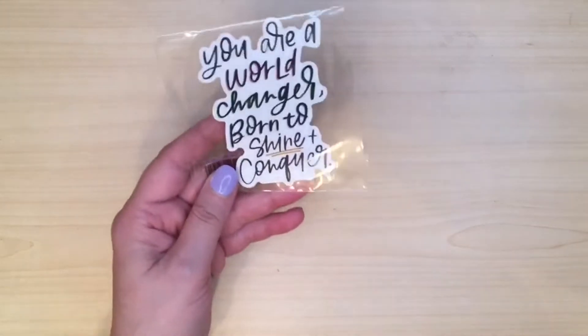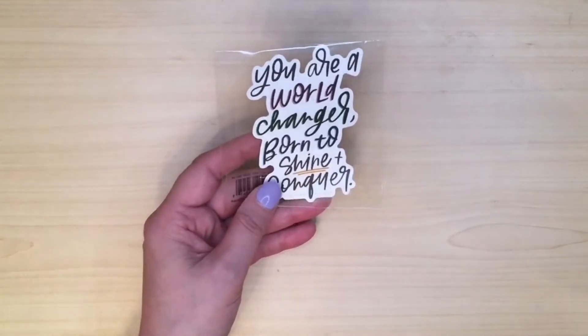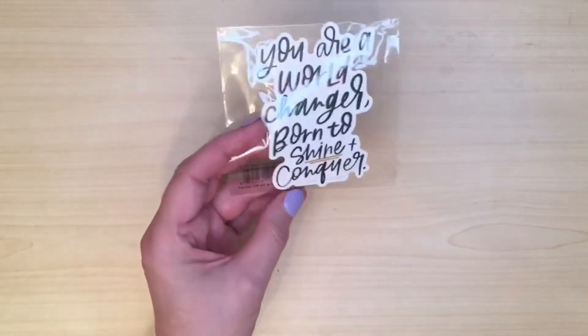Hope the others aren't like that. I got this little freebie — it says 'you are a world changer, born to shine and conquer.' I haven't used the last one, which was really cute — it was one of the animals from Jungle Vibes.